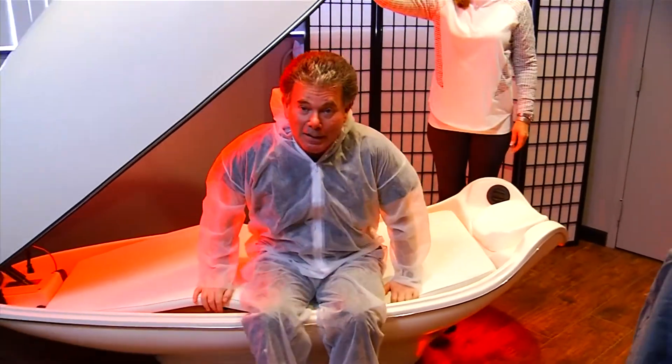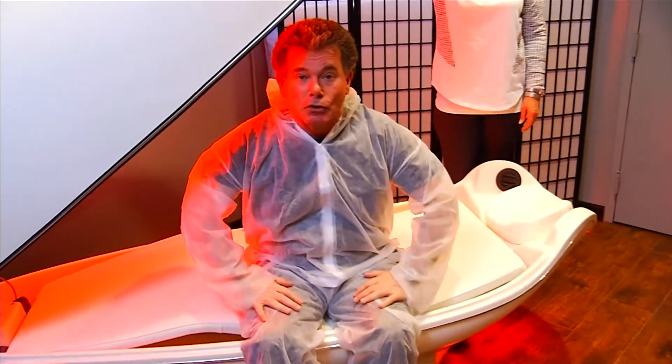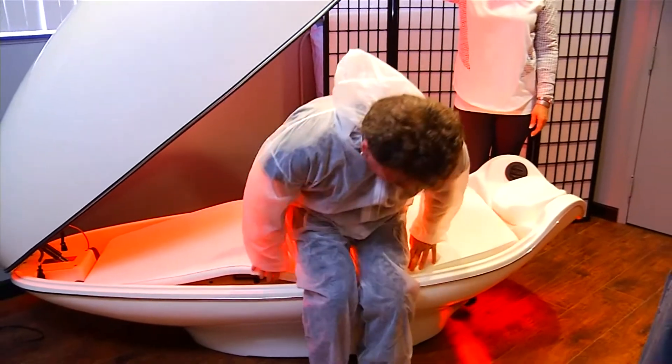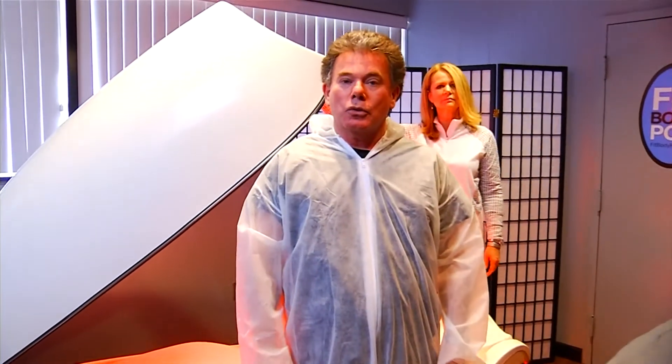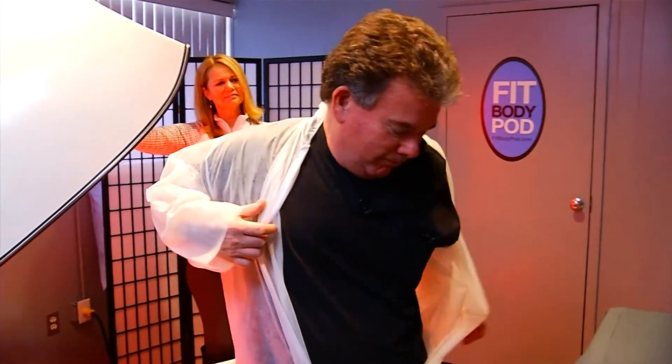I'm getting out — feel good. I'm gonna get out of my jumpsuit and then go exercise, go do some brisk walking. That will help enhance the fat burning mode.